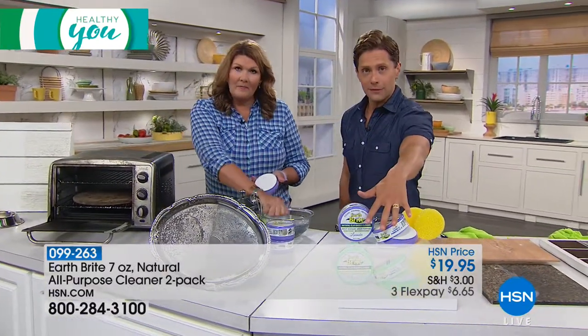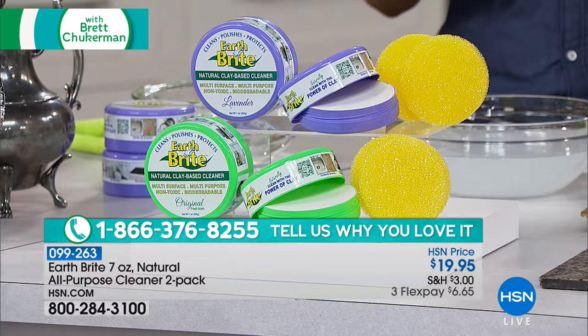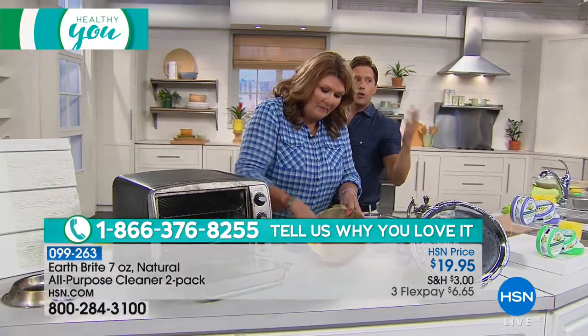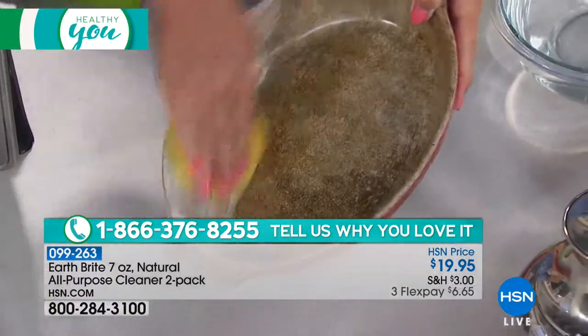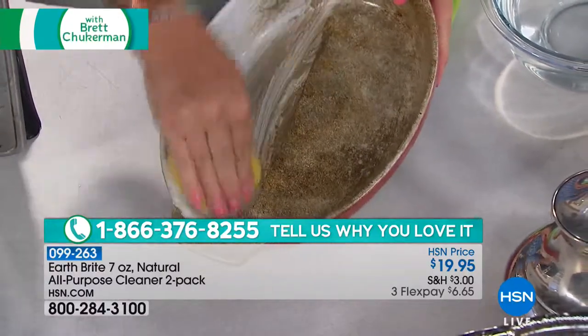It is sold out every time it's been offered here at HSN. We've sold over a million, and today you're getting two of them shipped to your door for under $7 on a credit card. The flex pay will go away at the end of our Healthy You show, but with over 300 ordered, it's basically a three- to four-minute sellout opportunity.